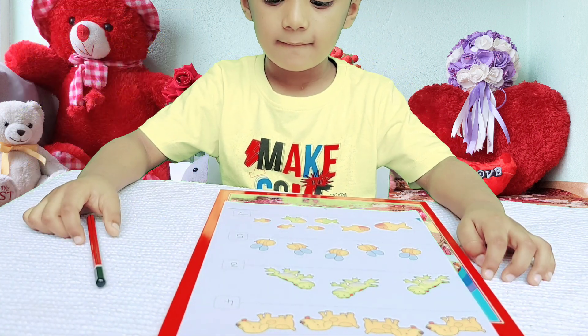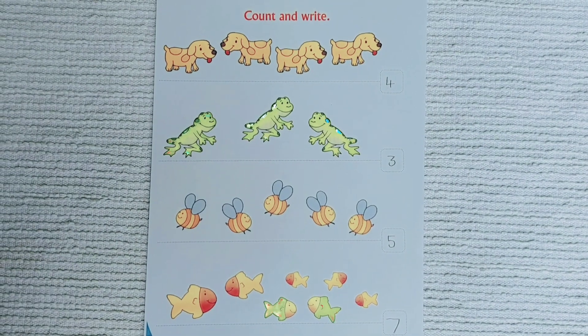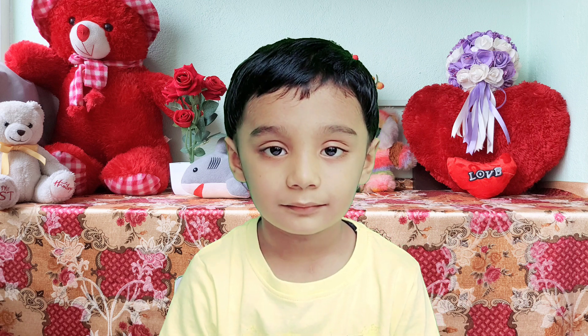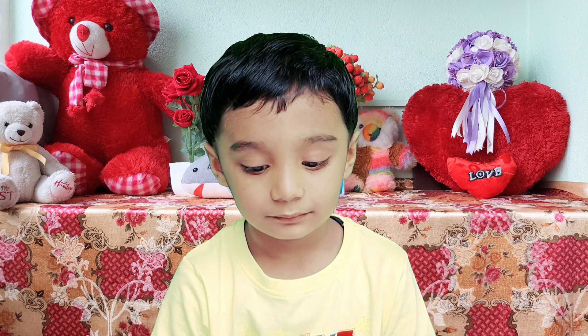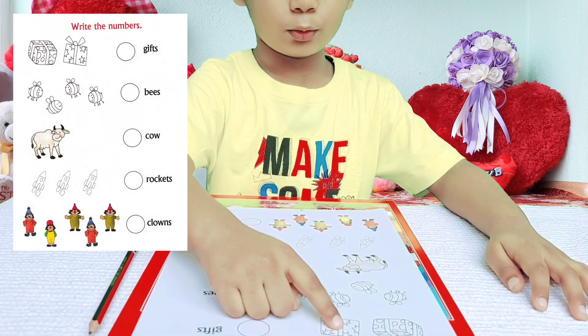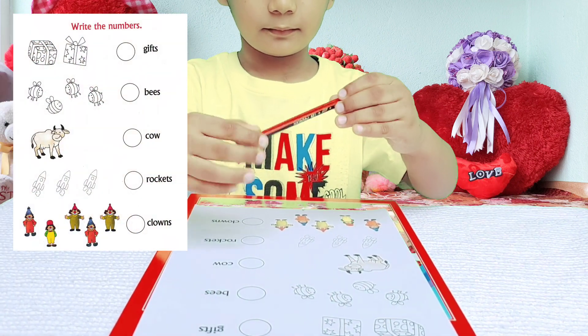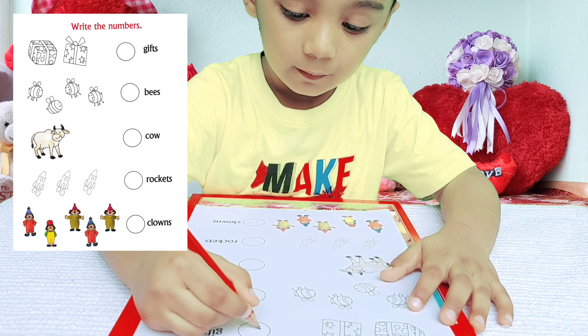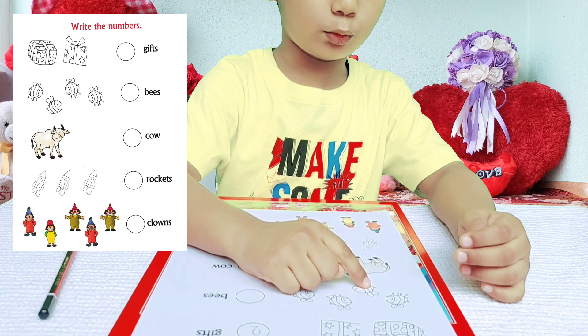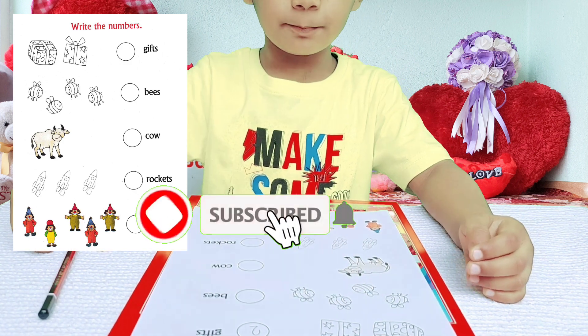Very good! In the third sheet, you need to count the objects and write the number. One, two — two gifts. One, two, three, four — four bees.